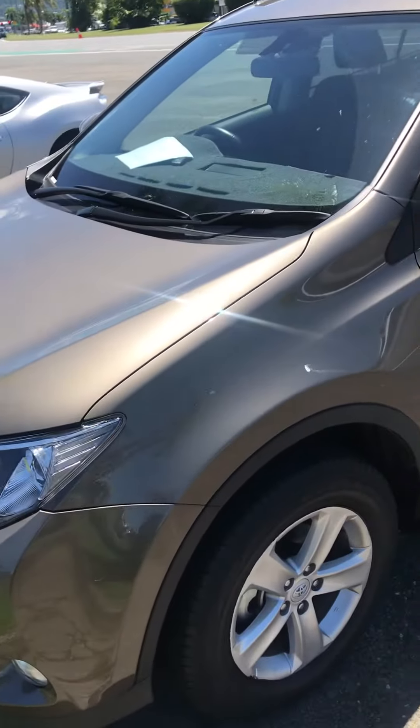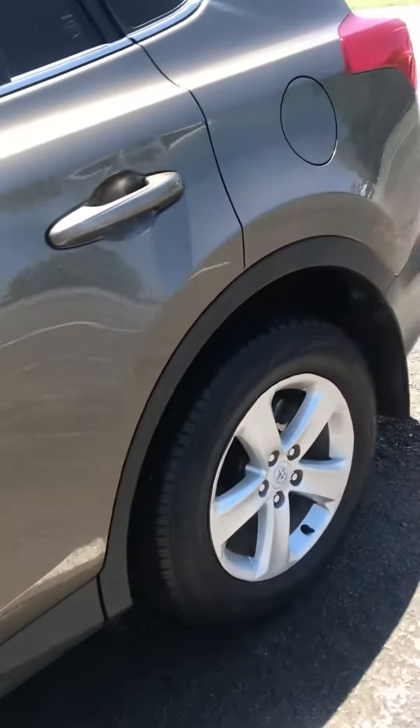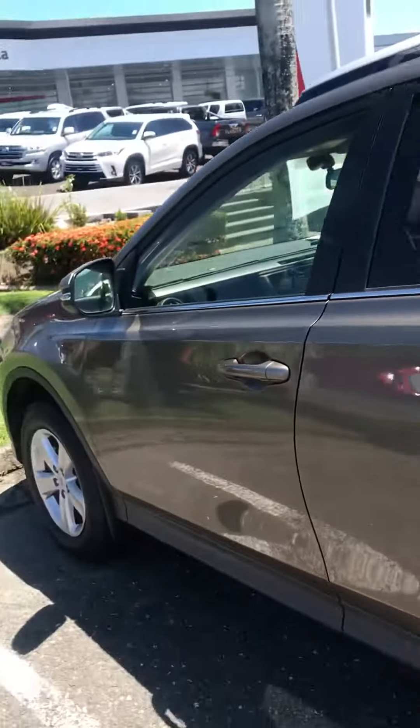It's bought from us and it's fully serviced with us, so anything that's ever happened with the car we know about. The tires are very good. Other than that, no marks.